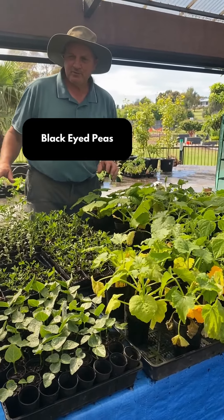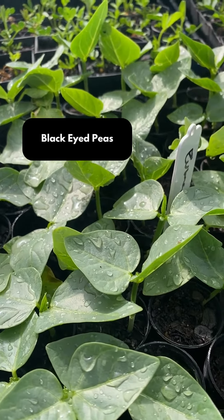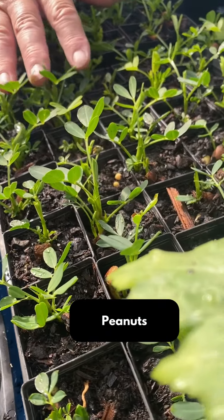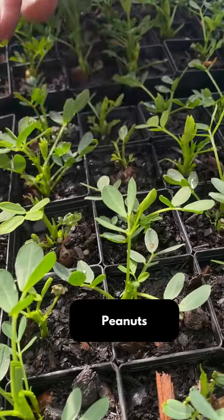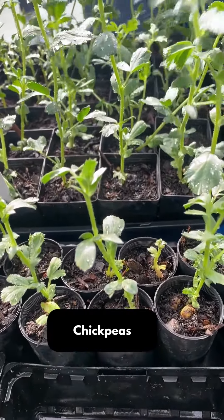Some of the unusual varieties we've got: we've got black-eyed peas, which is actually a bean. We've got peanuts, and I'm not sure anyone's grown peanuts in Tasmania before — we're going to trial peanuts and see how they grow. We've got chickpeas, which are more like a sub-tropical type of plant.